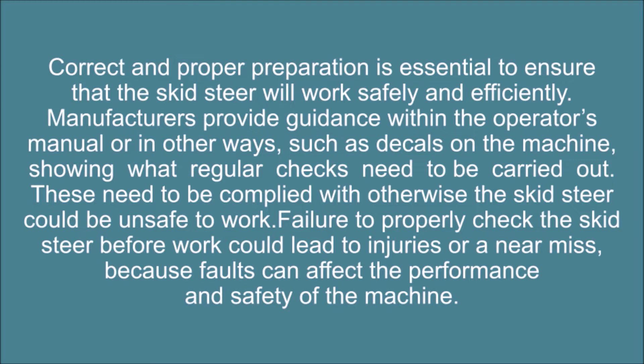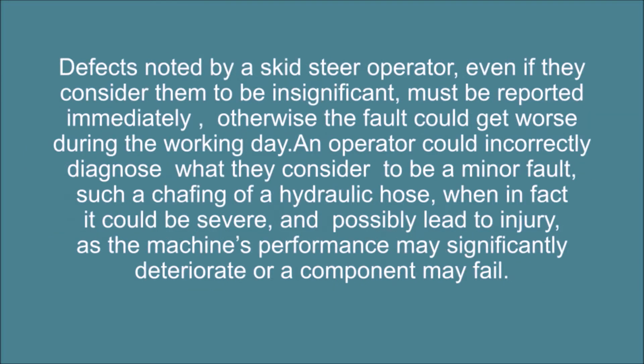Failure to properly check the skid steer before work could lead to injuries or a near miss, because faults can affect the performance and safety of the machine. Defects noted by a skid steer operator, even if they consider them to be insignificant, must be reported immediately. Otherwise the fault could get worse during the working day. An operator could incorrectly diagnose what they consider to be a minor fault, such as chafing of a hydraulic hose, when in fact it could be severe and possibly lead to injury as the machine's performance may significantly deteriorate or a component may fail.